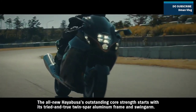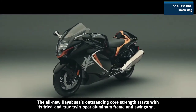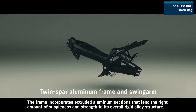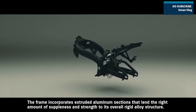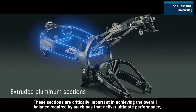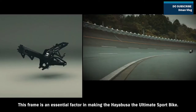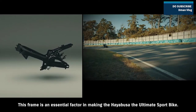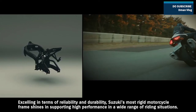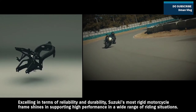The all-new Hayabusa's outstanding core strength starts with its tried-and-true twin spar aluminum frame and swing arm. The frame incorporates extruded aluminum sections that lend the right amount of suppleness and strength to its overall rigid alloy structure. These sections are critically important in achieving the overall balance required by machines that deliver ultimate performance — which is why they're also used in a number of supercar frames. This frame is an essential factor in making the Hayabusa the ultimate sport bike, excelling in terms of reliability and durability and shining in supporting high performance in a wide range of riding situations.